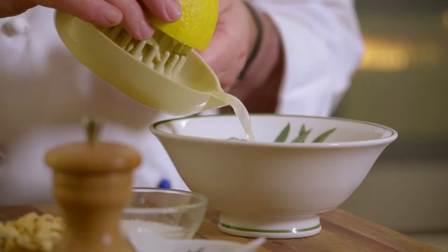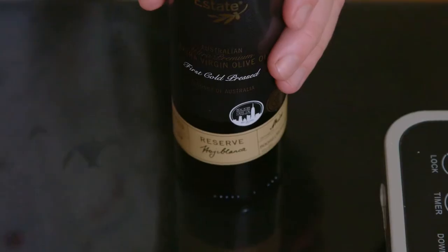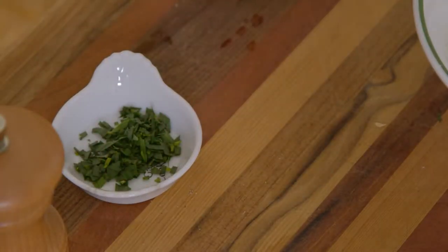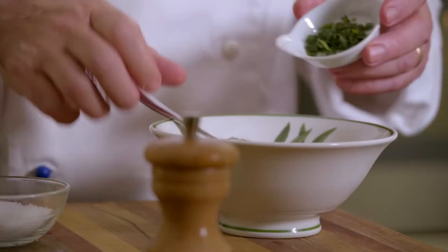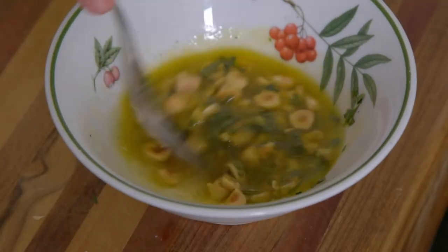I then mix the juice of half a lemon with salt, pepper, two tablespoons of olive oil, one tablespoon of chopped roasted hazelnuts, and one teaspoon of finely cut tarragon.